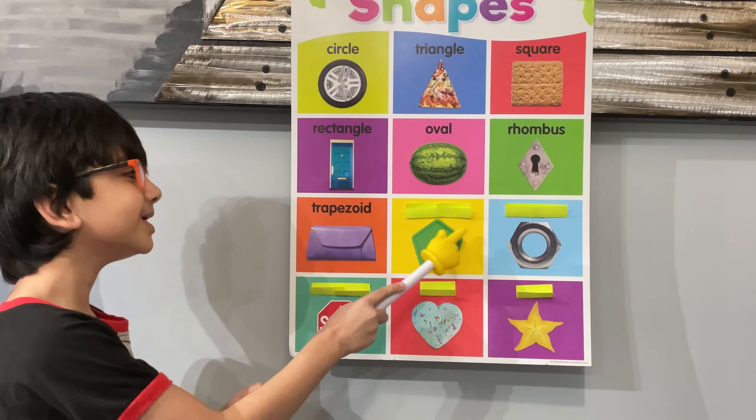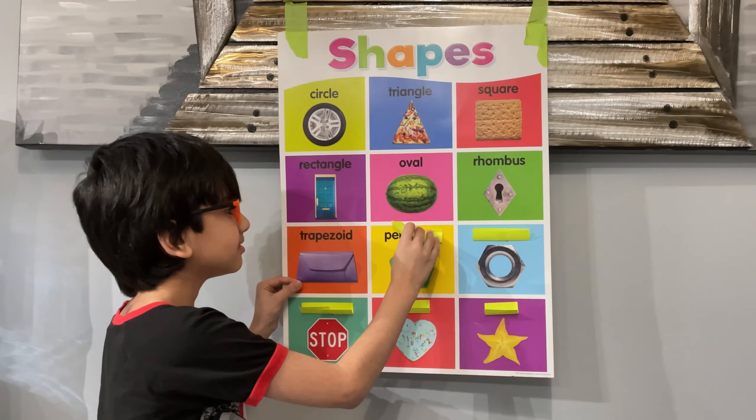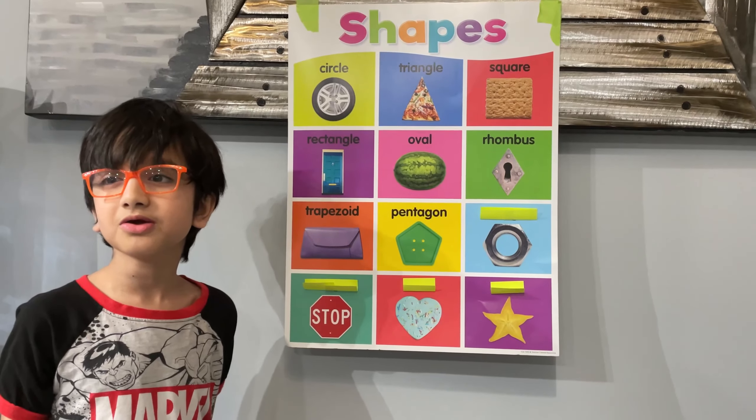Let's see if you can get this one. It's a pentagon and an example of a pentagon is a birdhouse. Let's see. Ganya, it is a pentagon. Good job.